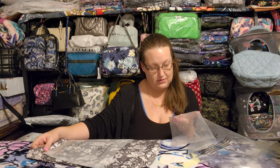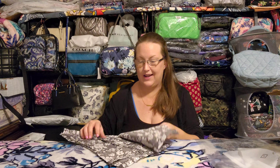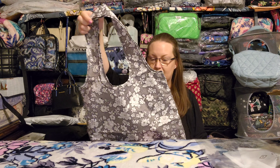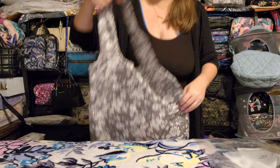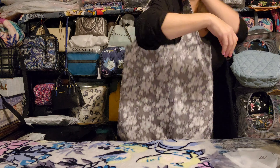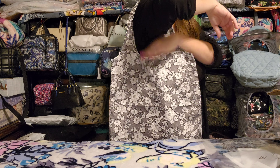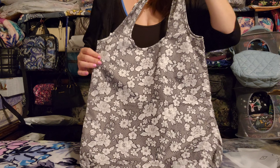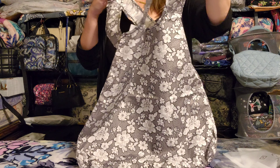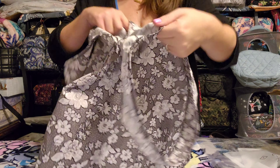These next four items are from the online outlet sale. The first is a coin purse in Peacock Garden — another pattern I absolutely love. It has a little slip pocket on the outside and an open zip top. They're just small pouches but so handy for so many different things. Highly recommend if you haven't tried one yet.